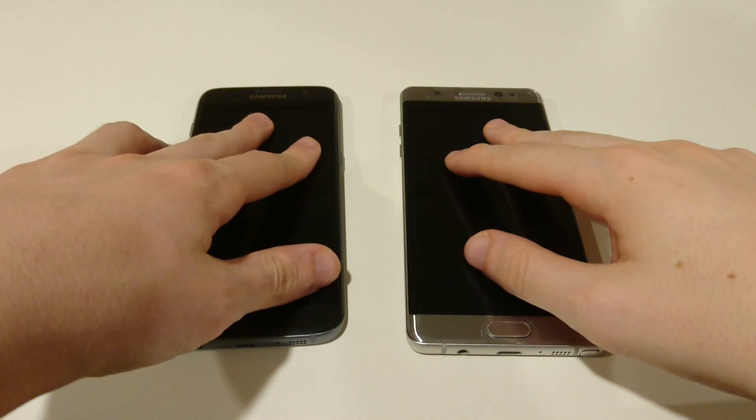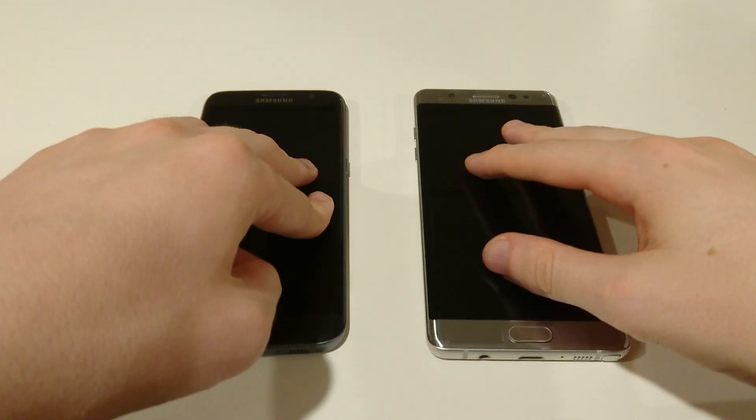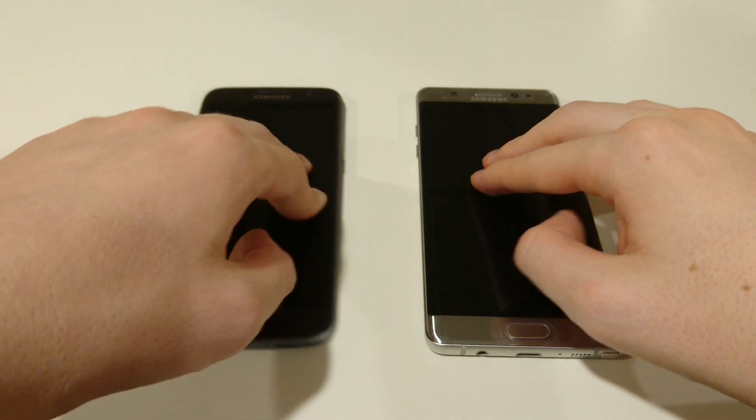Hey everyone, so this is going to be a speed test comparison between the best two smartphones that Samsung has to offer, the Galaxy S7 Edge and the Galaxy Note 7.